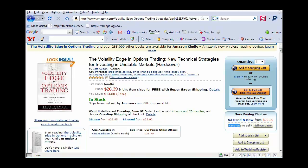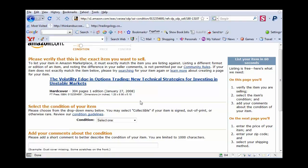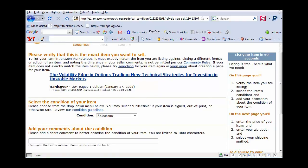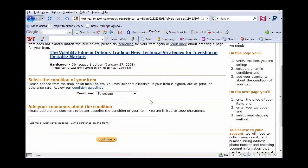It asks you the question, do you have one to sell? Of course you have the book — I have this book right in front of me, so all I have to do is sell yours here. I just click on that and it brings me to a page that says, please verify that this is the exact item that you want to sell. This is the item that I want to sell; I have all the information here so I match it up with exactly what I have.